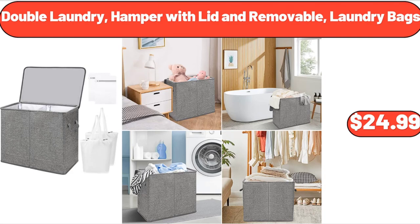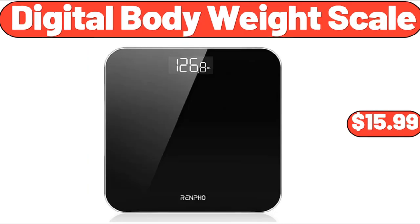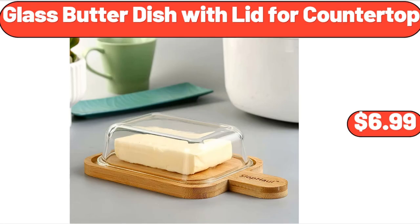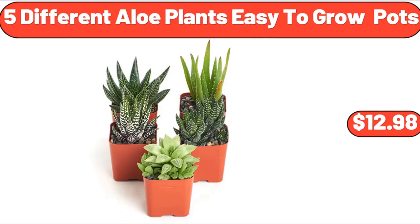Double Laundry Hamper with Lid and Removable Laundry Bags, $24.99. Inflatable Swimming Pool, $37.99. Digital Body Weight Scale, $15.99. Glass Butter Dish with Lid for Countertop, $6.99. Bellavi 80-Gallon Deck Box, $49.99. 5 Different Aloe Plants, Easy to Grow Pots, $12.98.